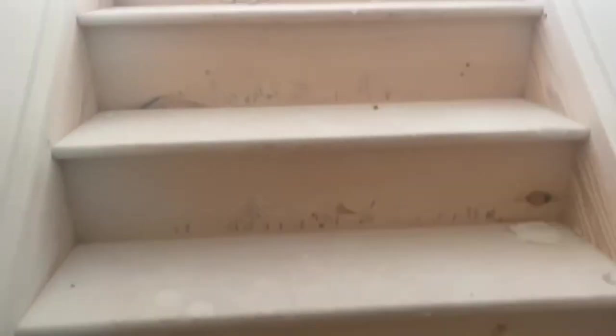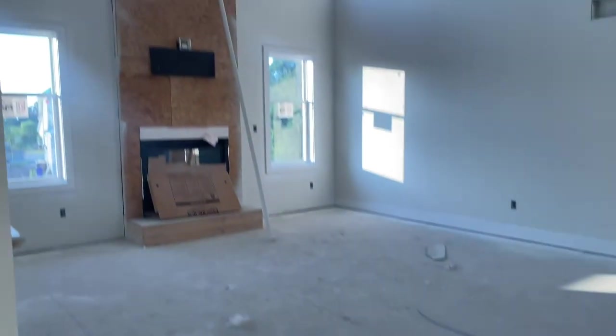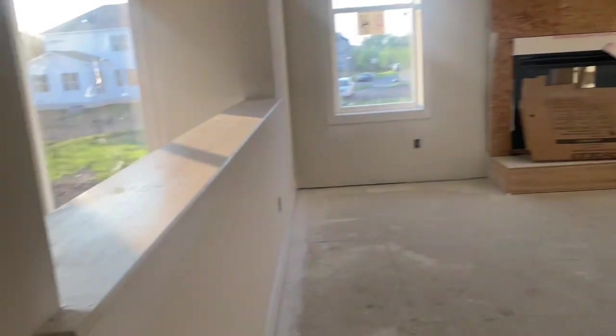I think they're going to stain these steps. And I think they're going to be doing the stone soon. We painted this.